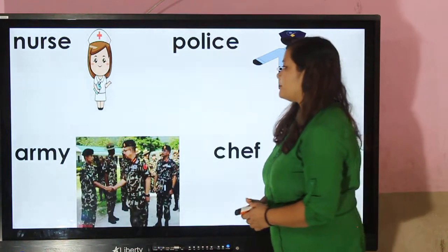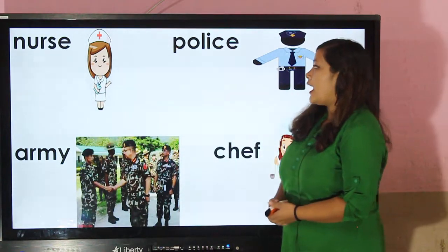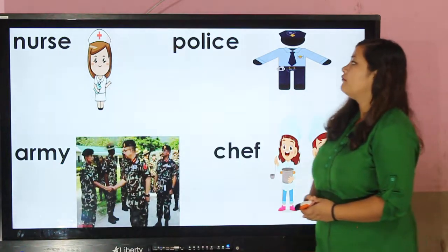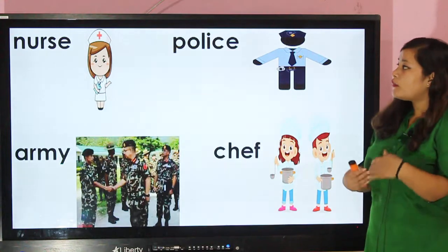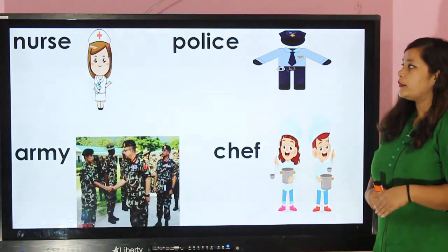Nurse — nurses also wear white clothes and they wear a cap. This cap symbolizes the service they provide to needy people.